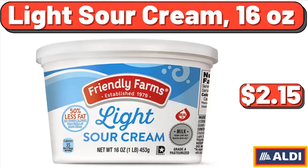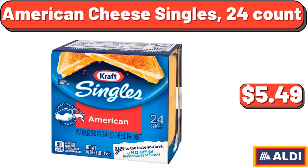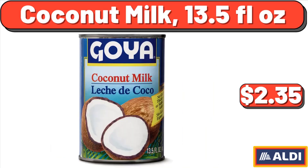Light sour cream, 16 ounces, $2.15. American cheese singles, 24 count, $5.49. Coconut milk, 13.5 fluid ounces, $2.35.